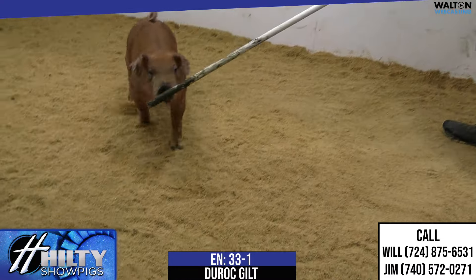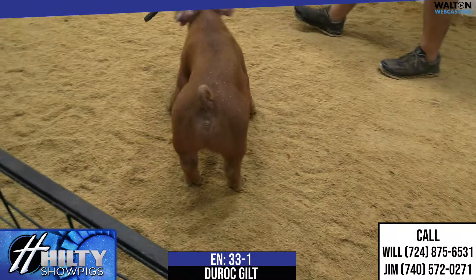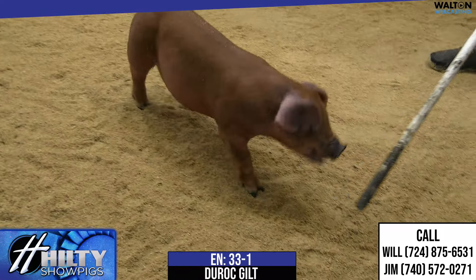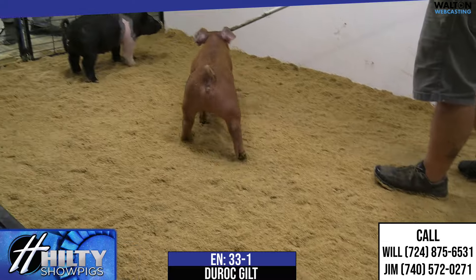We are keeping two red gilts for the girls to show this winter, but this one fits right in there. There are three of them that I thought kind of surfaced to the top. We're going to feed two, and again I think this one is the same caliber — sharp looking, big bone, really athletic. I think the kind that it takes to win some of those big junior gilt shows.